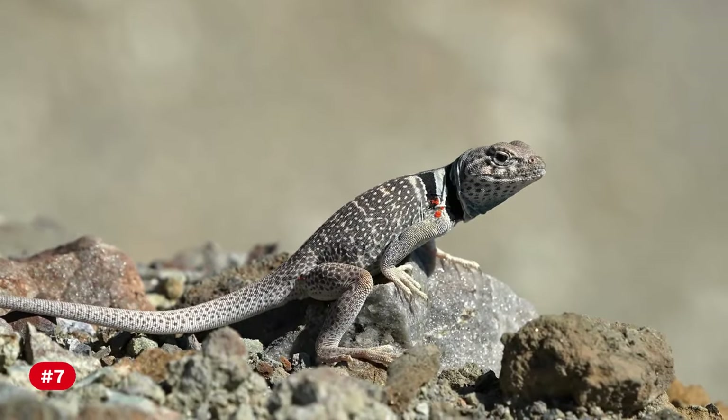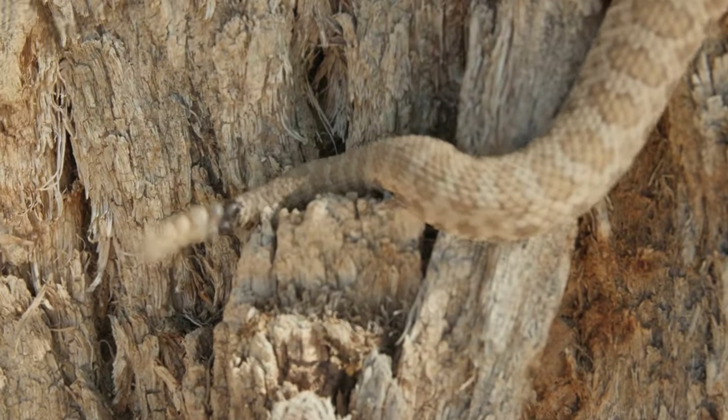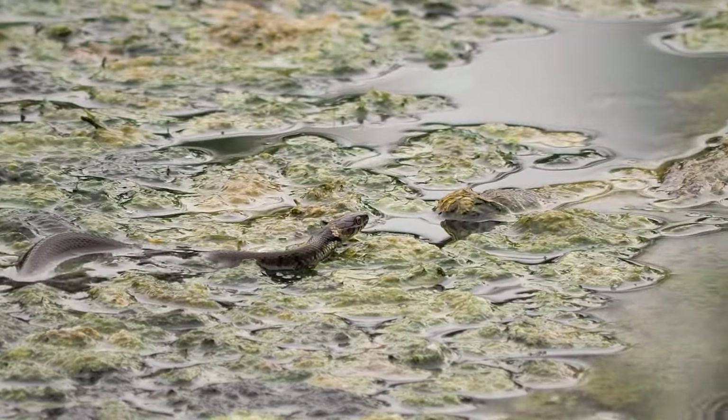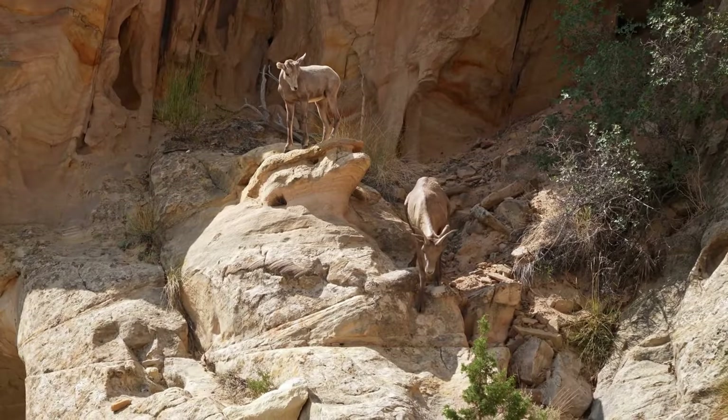Number 7: Despite the harsh conditions, the Great Basin Desert supports diverse wildlife, including pronghorn antelope, bighorn sheep, mule deer, and various bird species.